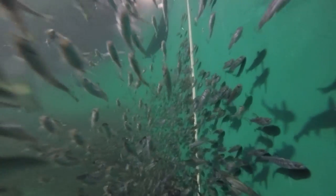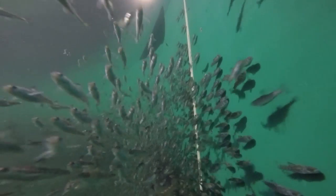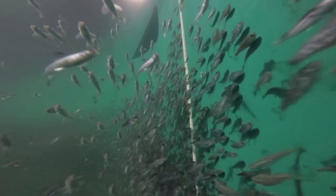Since then, particularly in the last 10 years, we've gone through many changes moving into recirculating systems with larger tanks, and today the current state is just being completed — new research to produce 600,000 kilos of fish per year.